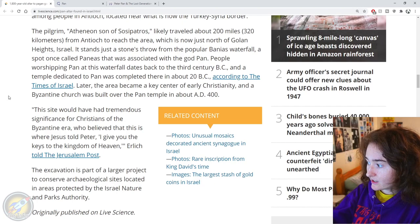The excavation is part of a larger project to conserve archaeological sites located in areas protected by the Israel Nature and Parks Authority. Now that's quite an interesting article.